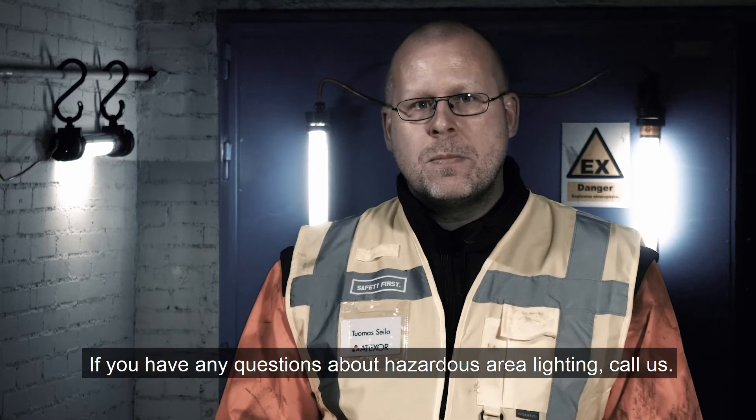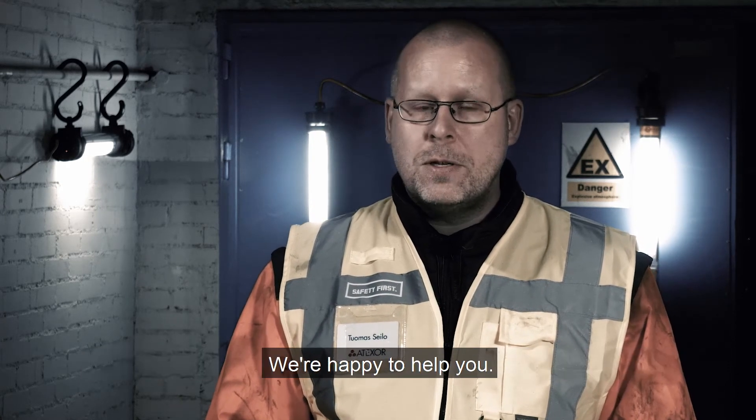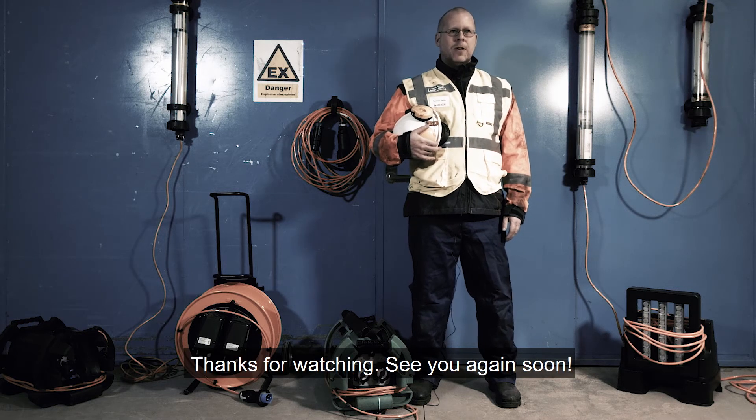If you have any questions about hazardous area lighting, call us. We're happy to help you. Thanks for watching. See you again soon.